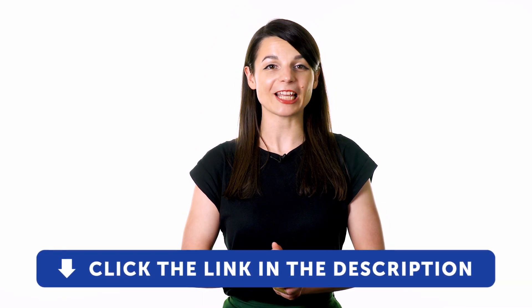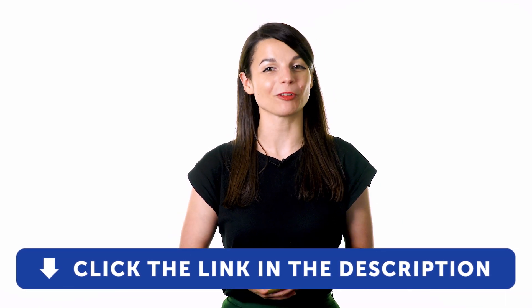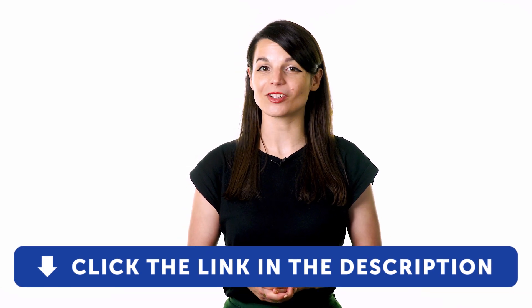Now that you're all set to start your language journey, add some fuel to that fire and start applying these strategies to your educational process. For even more effective ways of learning a new language, check out our complete language learning program. Sign up for your free lifetime account by clicking on the link in the description. If you enjoyed these tips, hit the like button, share the video with anyone who's trying to learn a new language, and subscribe to our channel.